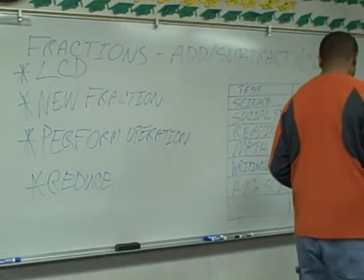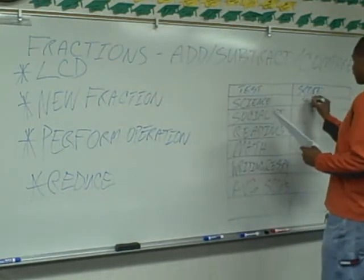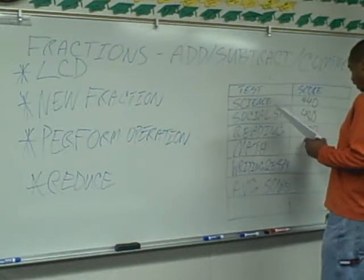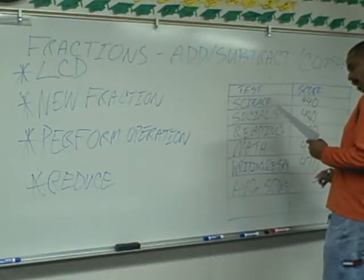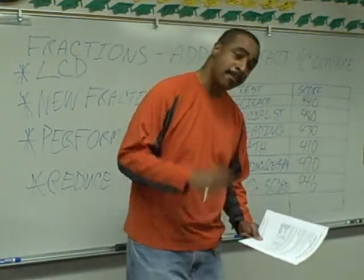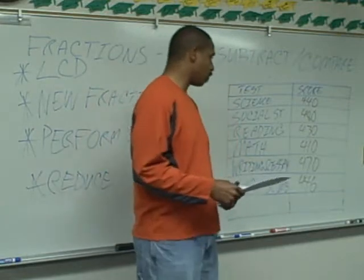Let's look at the first scenario. This person scores a 440 on science, 480 on social studies, 430 on reading, 410 on math, and a 470 combined on writing and essay, for an average score of 446. Does this person pass? No — they miss it by the skin of their teeth, because you have to have an average score of 450 and you cannot have any score below 410.